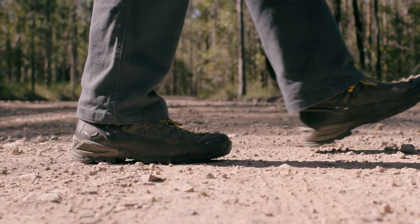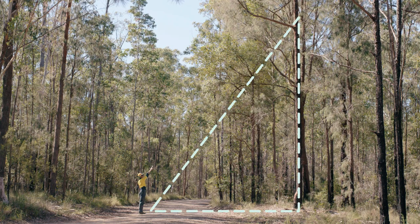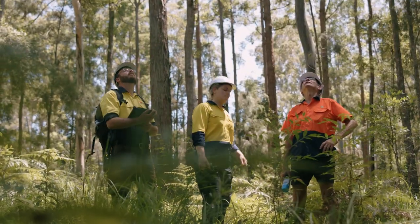The best approach to search for koalas in a forest is to check from a distance. Koalas are more challenging to spot when looking from directly below as they can be hidden by foliage. It is often easier to spot koalas when looking at the canopy as you approach an area from a distance.